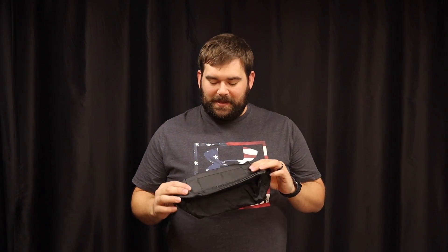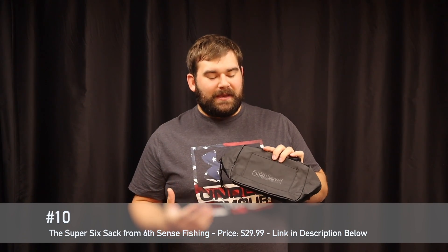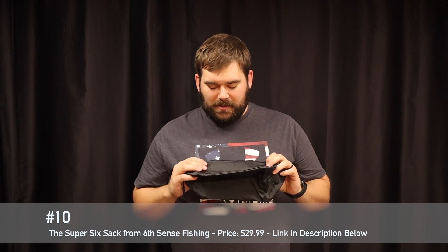It's $30 and you get five or six baits. It is really, really cool. I'm loving it right now because I just started getting into crankbait fishing and I want to update my arsenal with more and more crankbaits. Anyways guys, this is number 10 on the list. Let's move on to number nine.